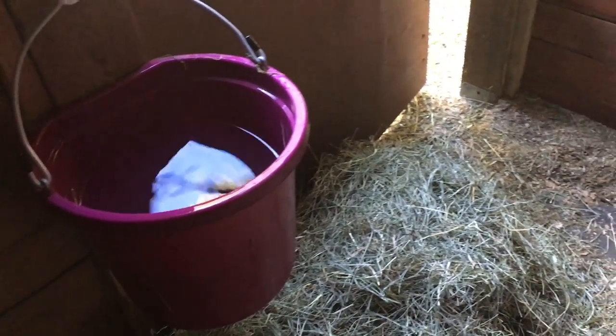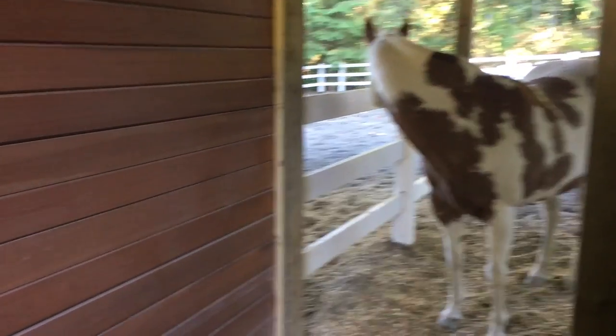Bailey likes a small bucket of water in her stall because she likes to dunk her hay in it, but she has a bigger bucket of water outside too.